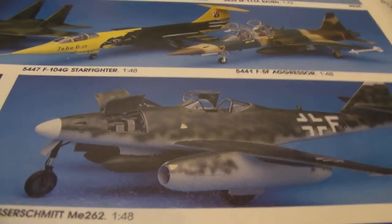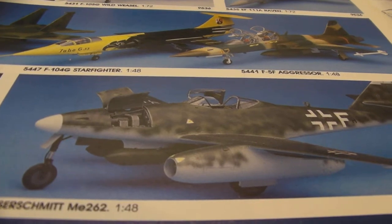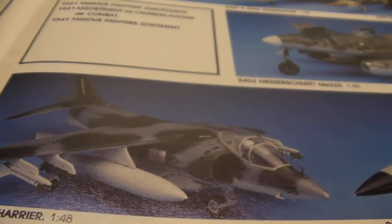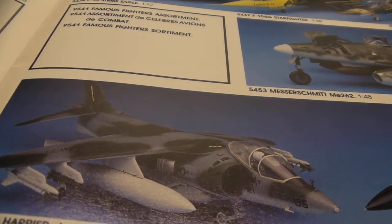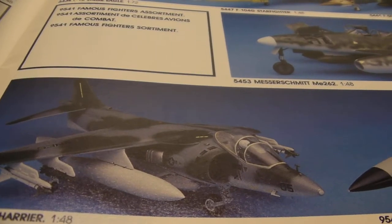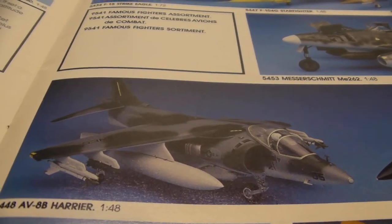And a Messerschmitt Me-262, looking nice. And there's another Harrier. One was in 1/48th scale; this one is also in 1/48th scale. This one is loaded with bombs — the other one was not. I guess that's the only difference.